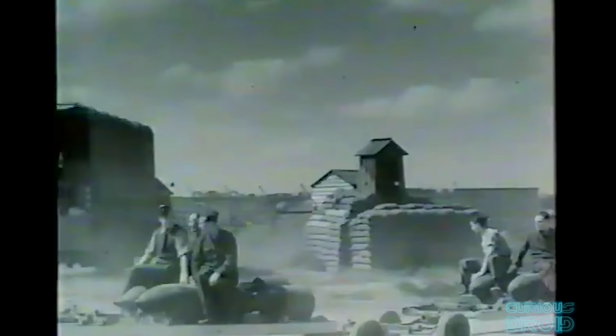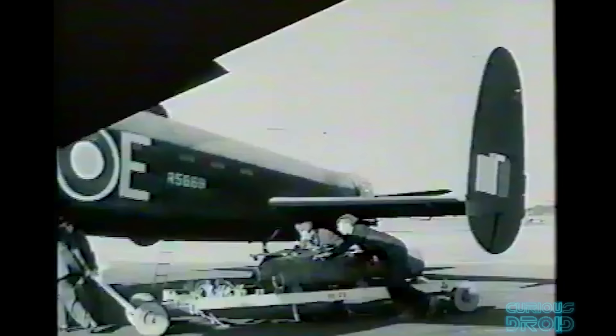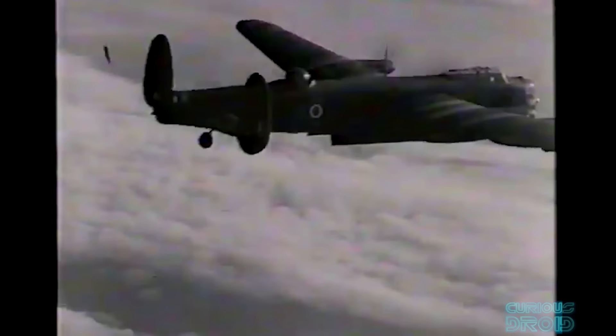The Avro Lancaster bomber was almost a flying bomb bay, able to carry very large bomb loads of up to four tons, but it was also modified to carry the largest non-nuclear bombs of the war, like the 12,000 lb Tallboy and the 22,000 lb Grand Slam, not to mention the famous bouncing bomb of the Dambusters. The Lancaster conducted 156,000 sorties and dropped 618,612 tons of bombs between 1942 and 1945, just behind the B-17's 640,000 tons.